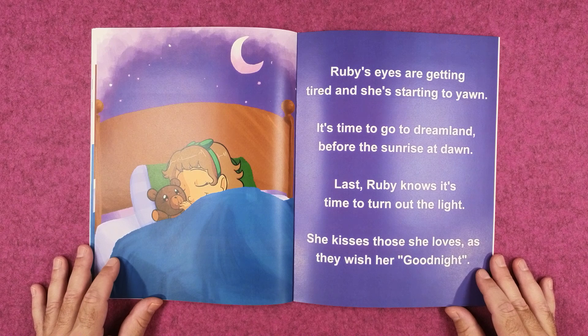Last, Ruby knows it's time to turn out the light. She kisses those she loves as they wish her goodnight.